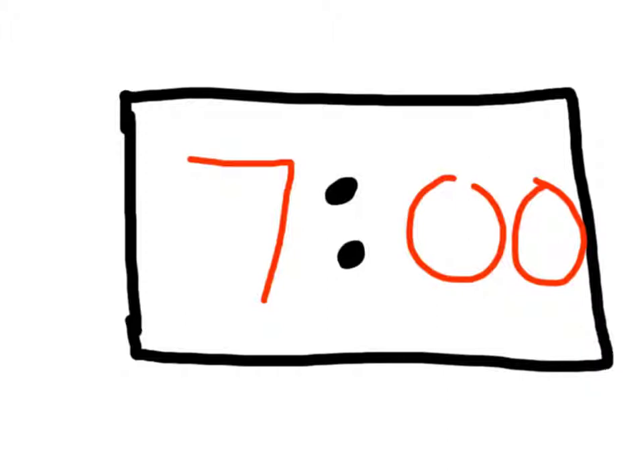We're going to try to tell time to the hour today. So we're going to try to write seven o'clock. Go ahead and try to write seven o'clock on this clock. First would come the seven — that's before the two dots called the colon, and that tells the hour. And it's o'clock, so there's zero minutes. So we write zero, zero. That shows seven o'clock.